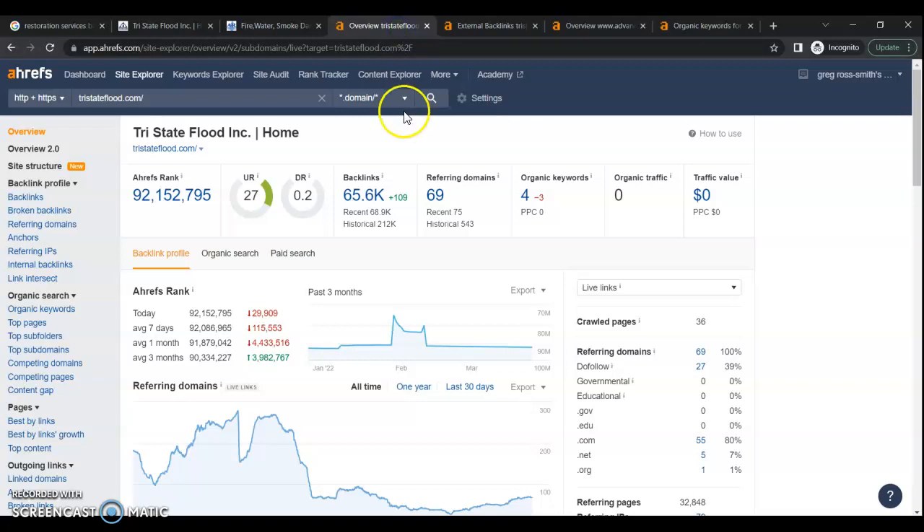When we go into this program called Ahrefs, it helps us analyze how a website is performing. As you can see, your website is ranked 0.2 out of 100, and that is 100% because of your referring domains and backlinks. You have over 65,000 backlinks, yet have a less-than-one rating — and that's because 99% of those backlinks are bad, spammy, and not authoritative. Google doesn't trust them, so these backlinks are actually hurting you. You need to disavow almost all of them and go back and get better, authoritative backlinks.